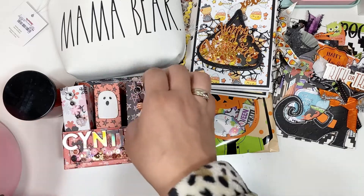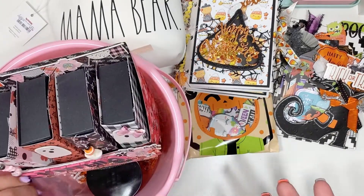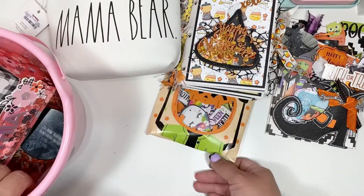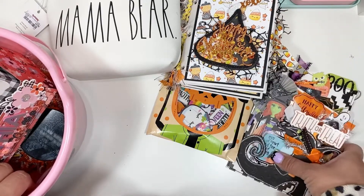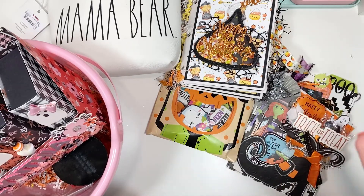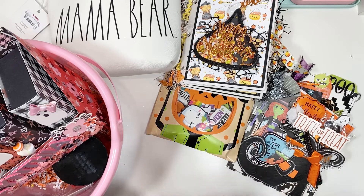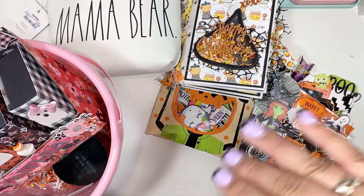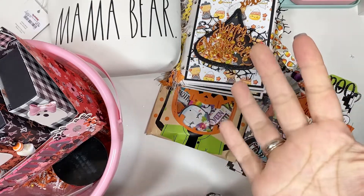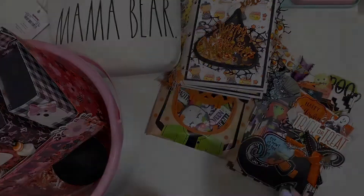Thank you so much, ladies, for all of these goodies. I am so happy and grateful and thankful for you all. Please check out these crafty accounts - I will have them linked down below. I hope you guys had an awesome October. I'm going to be having a haul video because I haven't had time to show my goodies that I bought from small businesses. That will be up next. Thanks guys for watching. Bye!